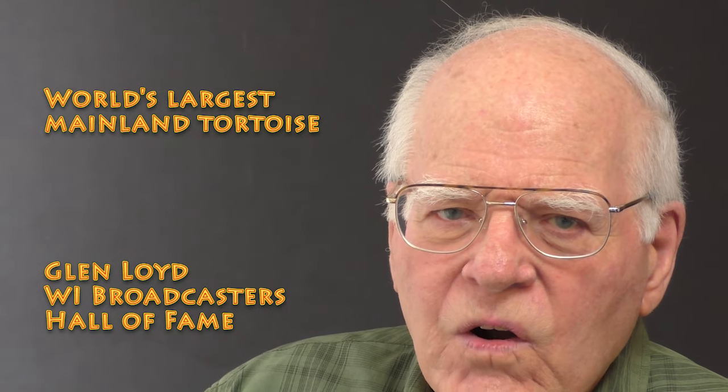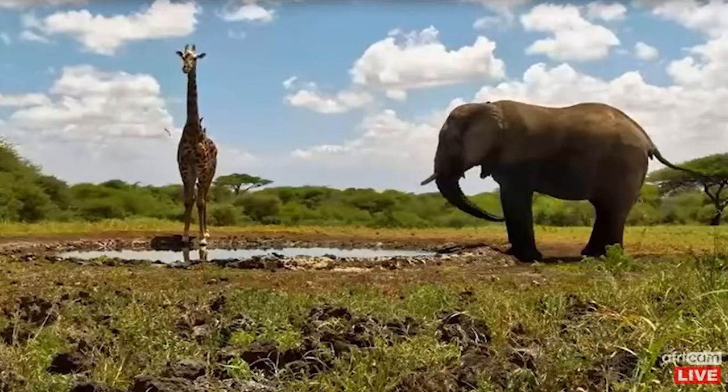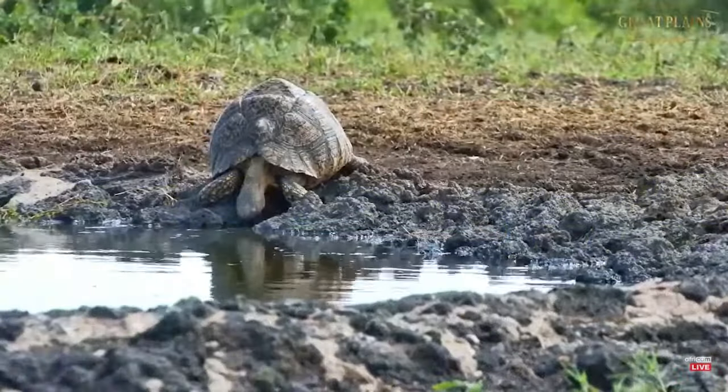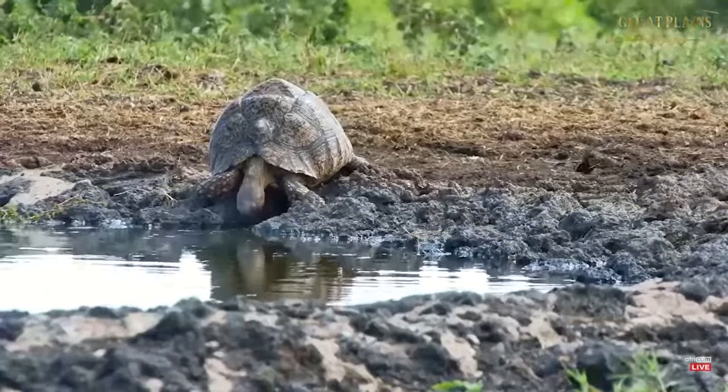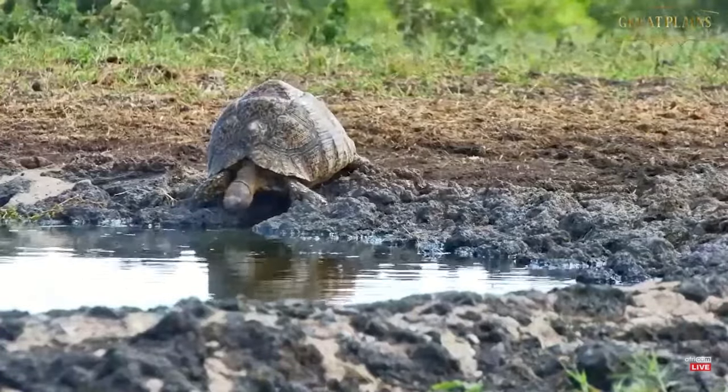The waterhole at Olsanya Lodge in Kenya, Africa is visited virtually every day by the largest animal on earth and the tallest. And recently, the largest mainland tortoise appeared too, called the African spur tortoise.